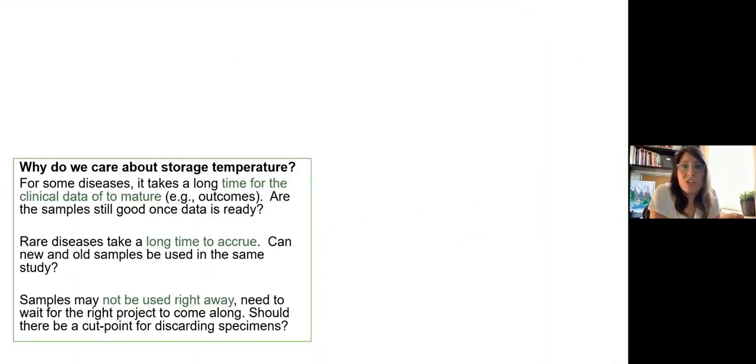A bit about temperature. This one comes up all the time: what do you mean I can't keep them at minus 80? Everything's frozen. Well, we don't actually know that unless we test it. We have to keep them at that temperature for a really long time — not just for a couple of months, but potentially 10 or 20 years. It can take a long time for data to mature or for rare diseases to accrue. Samples might not be needed right away, and over time damage accumulates.